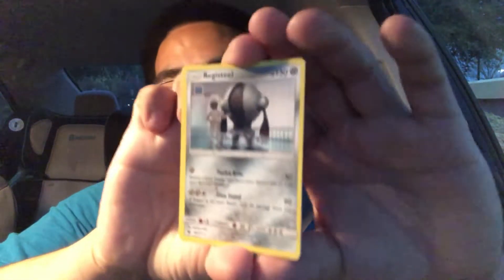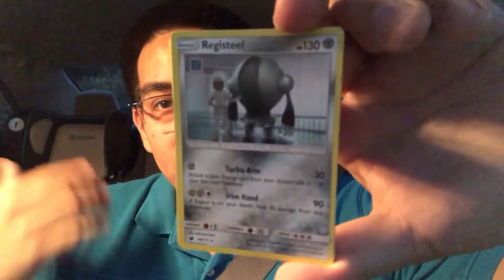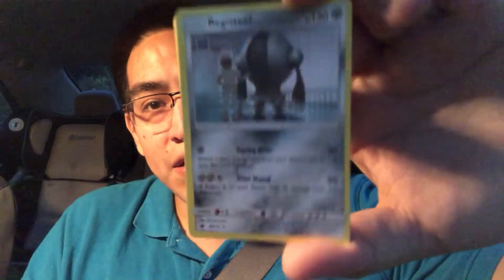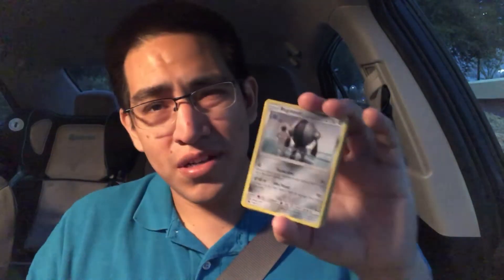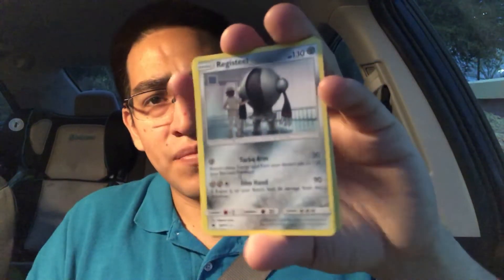The star card of the second pack is obviously going to be Registeel. Registeel is very, very strong and is currently being played quite a bit because of his first attack — it does 30 damage but you get to bring an energy card from the discard pile and attach it to one of your benched Pokemon. It's a really strong attack. Anytime there's energy acceleration, people always go crazy for it in competitive tournaments. Star card Registeel — not bad. It's not a holo or reverse, but I'll take it.